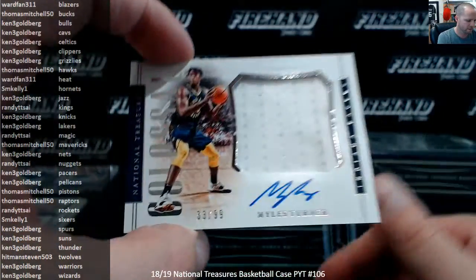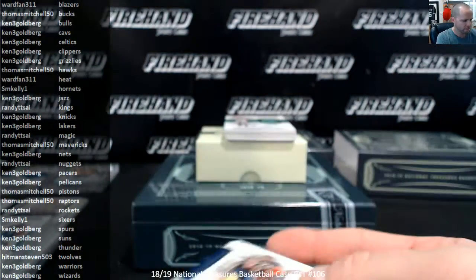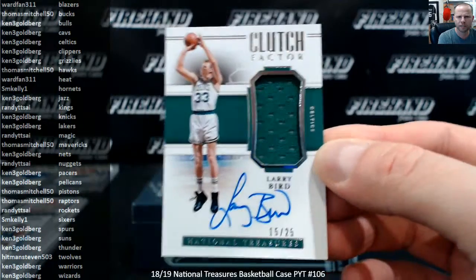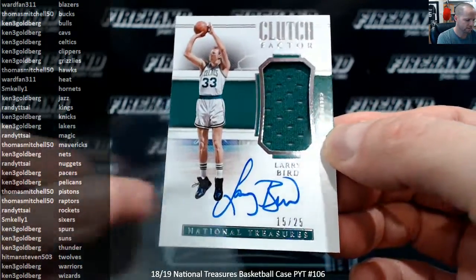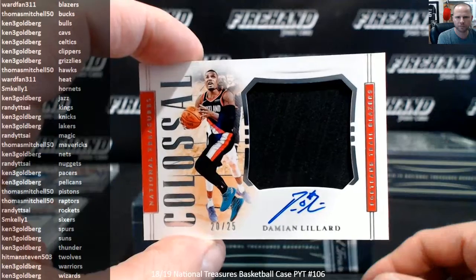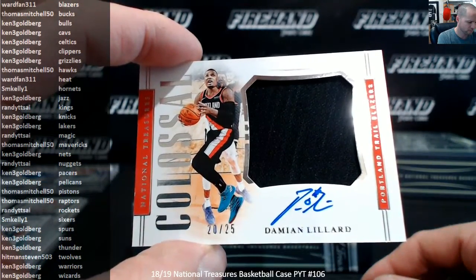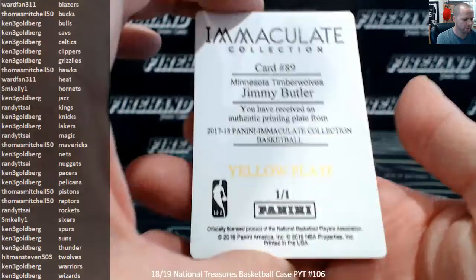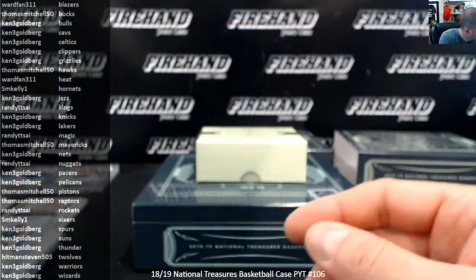We got a Colossal Miles Turner, 33 of 99, Indiana Pacers, Ken 3G. Clutch Factor auto jersey, Larry Bird, 15 to 25 for Kenny and the Celtics — nice one there. And Lillard for the Blazers, 20 out of 25, Colossal Auto, going to Wardfan. Jimmy Butler for the T-Wolves out of Immaculate, Hitman Steven.